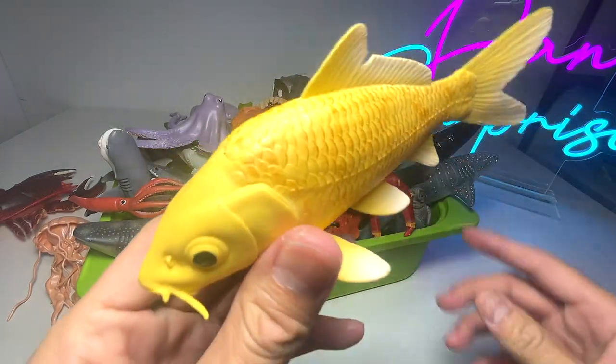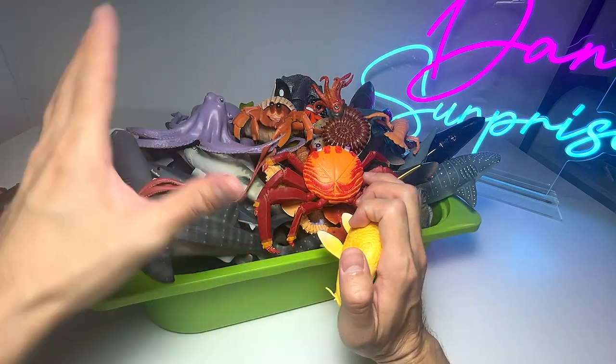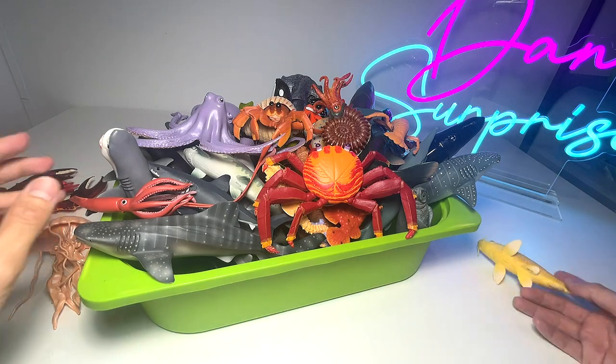What is this? This is a koi fish. Do you guys know that koi fish can live up to 100 to even 200 years old? That's pretty mind-blowing.